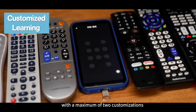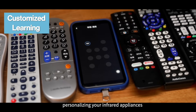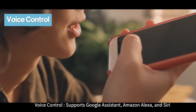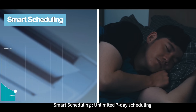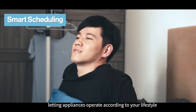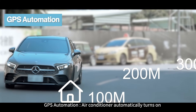Feature two: customized learning — can learn from other remotes with a maximum of two customizations, personalizing your infrared appliances. Feature three: voice control — supports Google Assistant, Amazon Alexa, and Siri, allowing easy voice control of appliances.